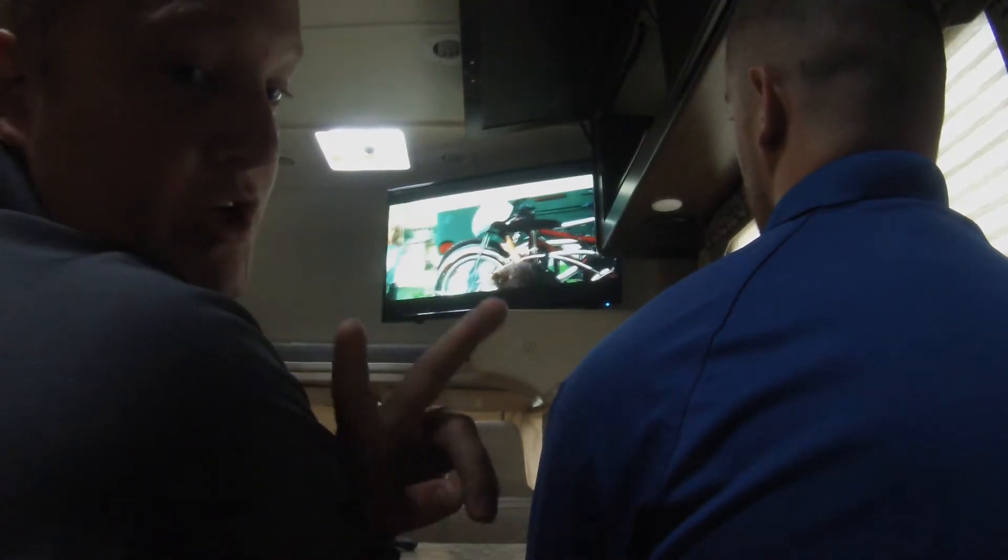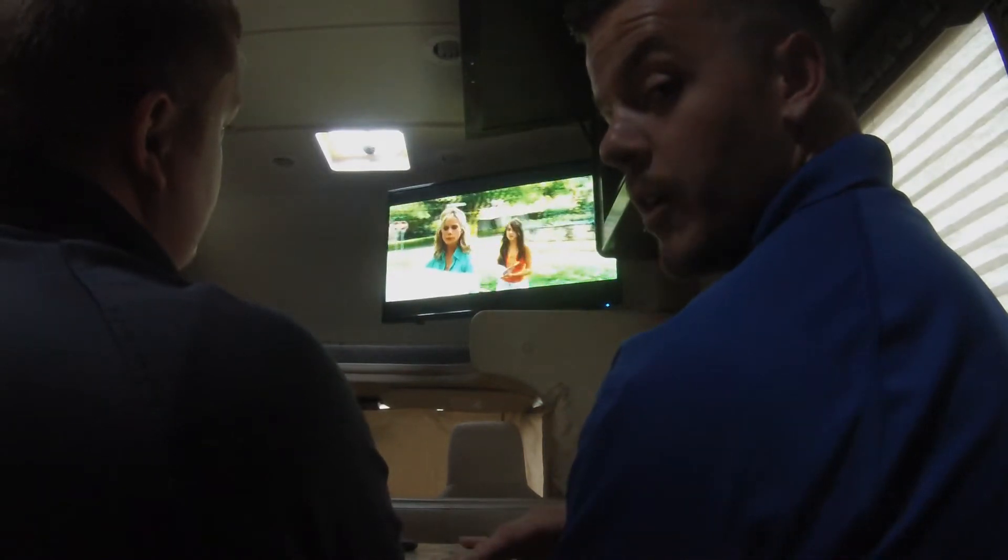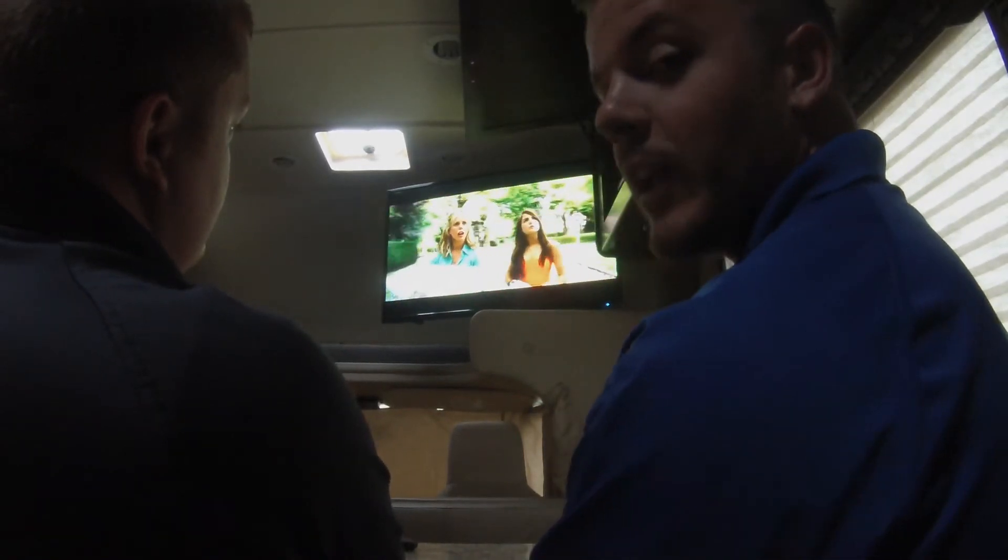You are watching the XS RV series of orientation videos where we're talking about how your RV works, what you should know about it, and what you can do about it. In this video, we're going to be talking about power and electricity.